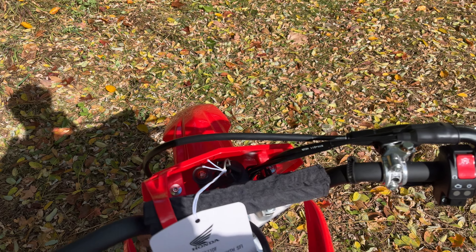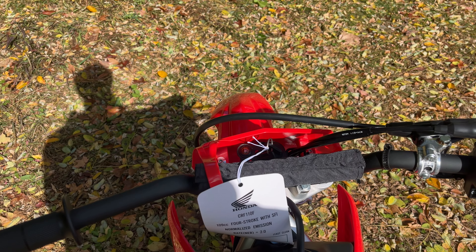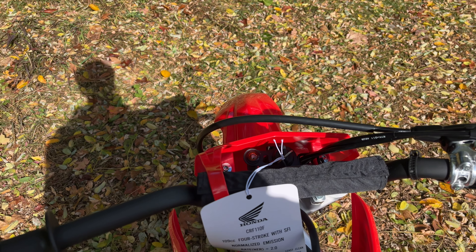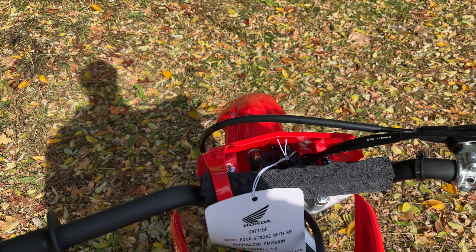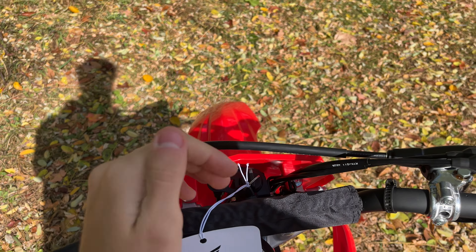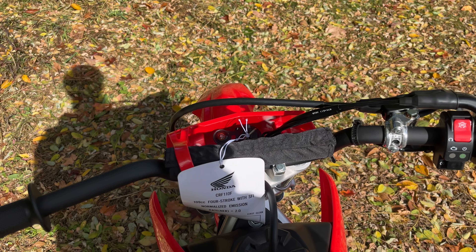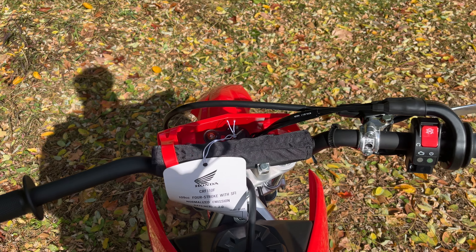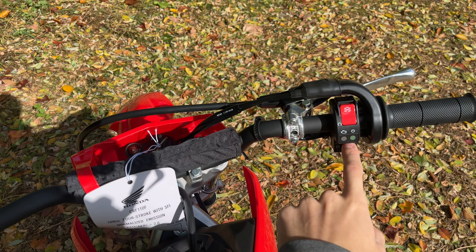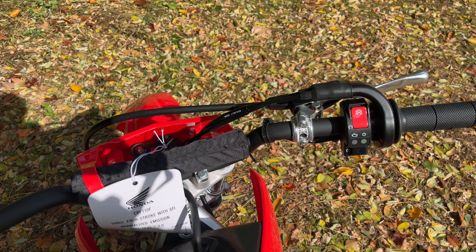You still get the traditional backup kickstart on this — it will run even if the battery is dead with that backup kickstart, just make sure you have the key on. On the right side of the motor you can slide the kickstart out, kick it down, and it tucks away. You've got a rear brake there and your front brake on the handlebar. The fuel fill is up top and there's a drain bolt down below. There are no oil filters on these, so just do routine maintenance, change the oil, and run Honda oils.